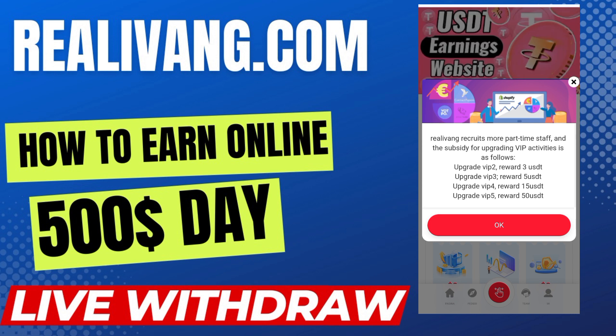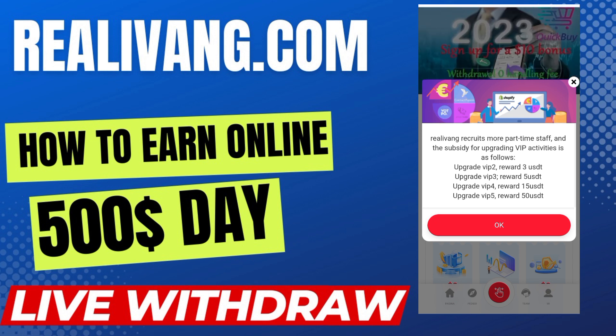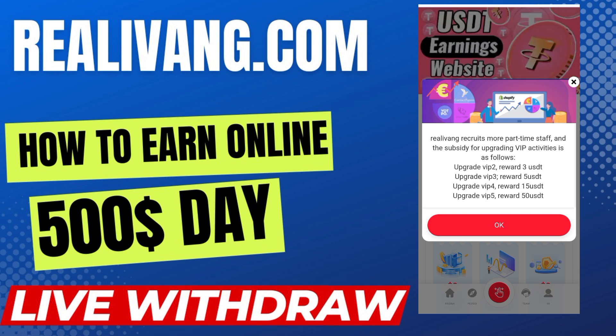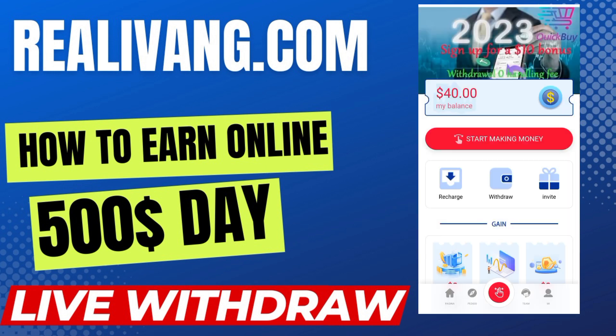RealBank recruits more part-time staff with subsidy for upgrading VIP activities as follows: upgrade VIP 2 — reward 3 USDT; upgrade VIP 3 — reward 5 USDT; upgrade VIP 4 — reward 15 USDT; upgrade VIP 5 — reward 50 USDT. This is a brand new and latest platform which gives you extra bonuses and rewards of 3, 5, 15, and 50 USDT on upgrading your level.